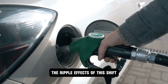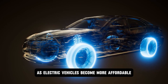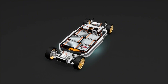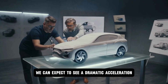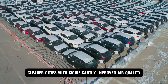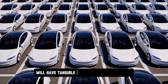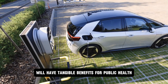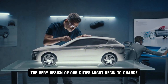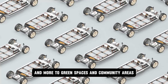The ripple effects of this shift will be felt across society. As electric vehicles become more affordable, efficient, and convenient thanks to technologies like solid-state batteries, we can expect a dramatic acceleration in their adoption. This will lead to quieter, cleaner cities with significantly improved air quality. The reduction in noise pollution and exhaust emissions will have tangible benefits for public health and urban living. The very design of our cities might begin to change, with less space dedicated to gas stations and more to green spaces and community areas.